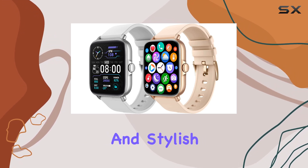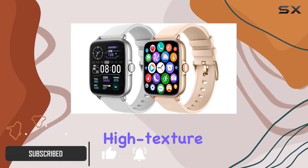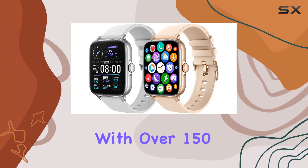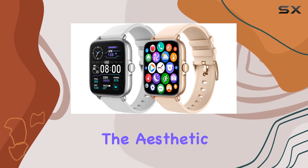This modern and stylish smartwatch brings a 1.7-inch HD full-touch screen to the table, housed in a high-texture metal frame. The customizable watch faces, with over 150 styles to choose from or personalize with your favorite photos, add a nice touch to the aesthetic.